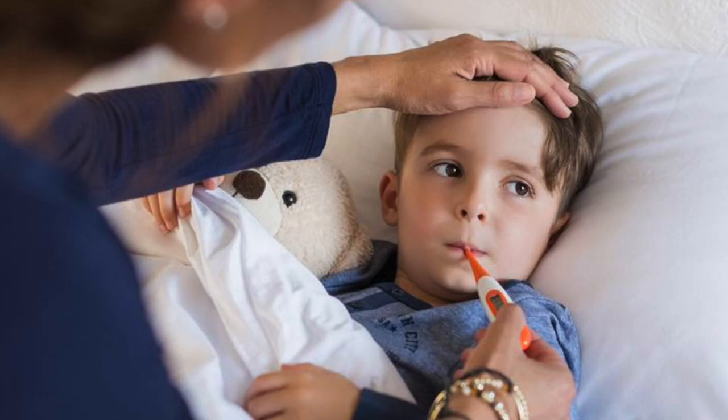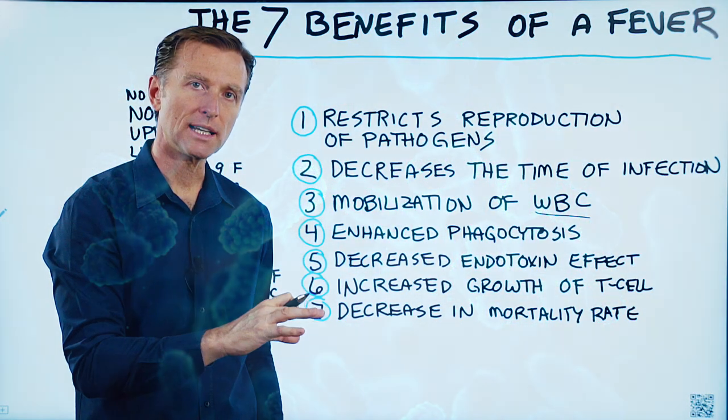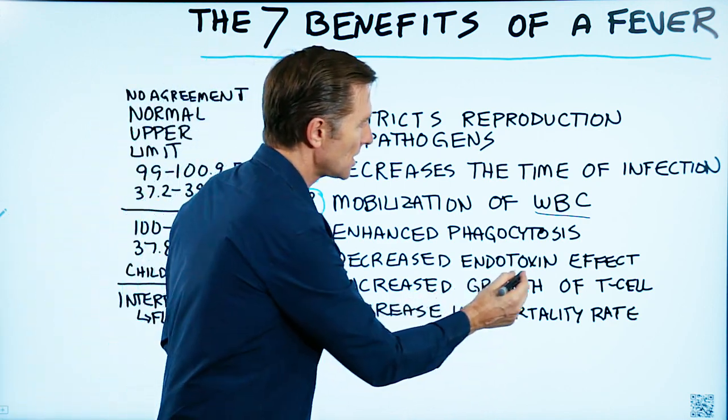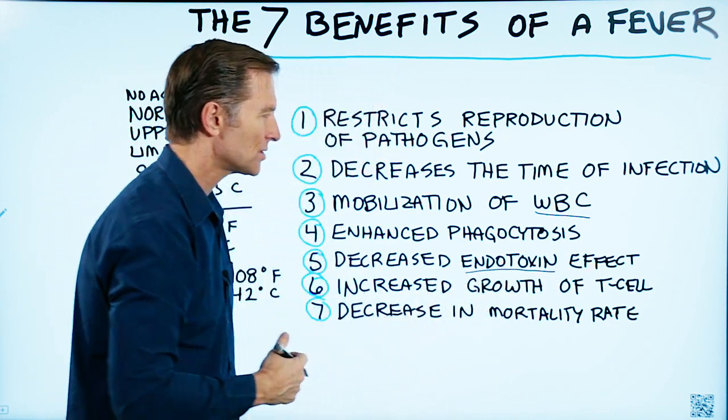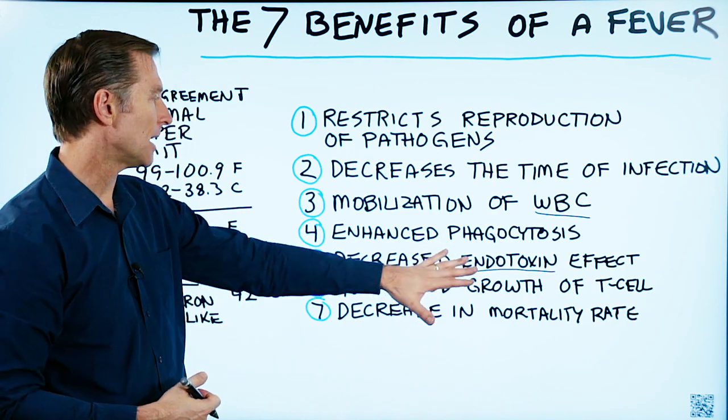Number five, a fever decreases endotoxins. Endotoxins come from pathogens. When a pathogen invades your body and they die, they release endotoxins and create all sorts of negative effects. Guess what? A fever can minimize that effect.